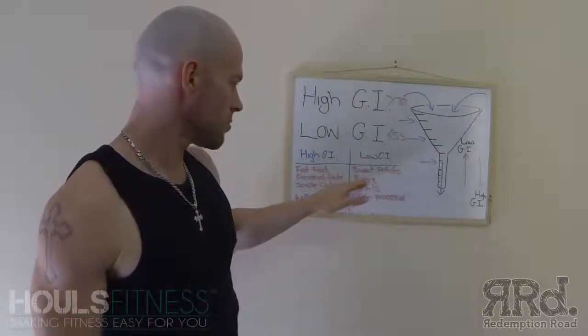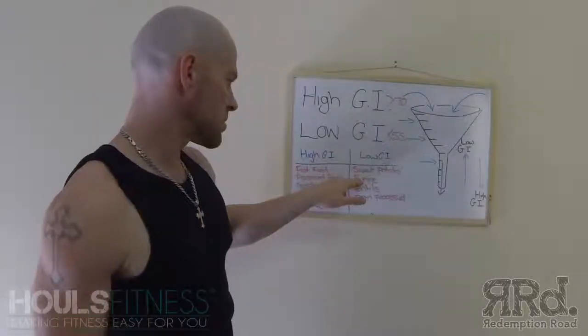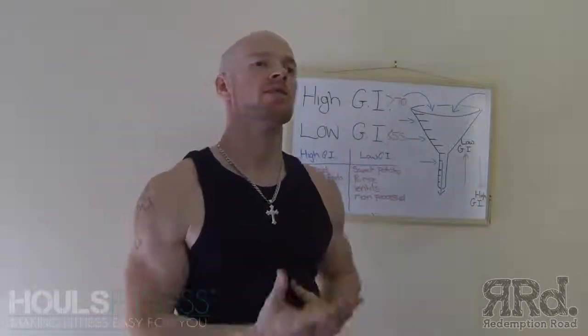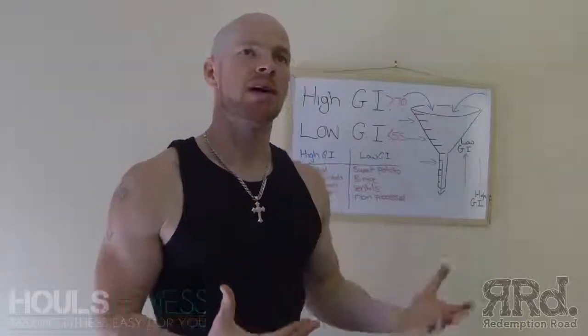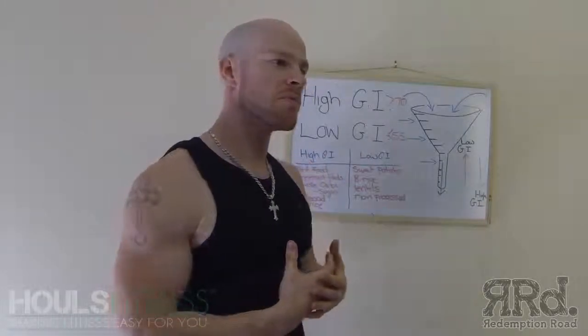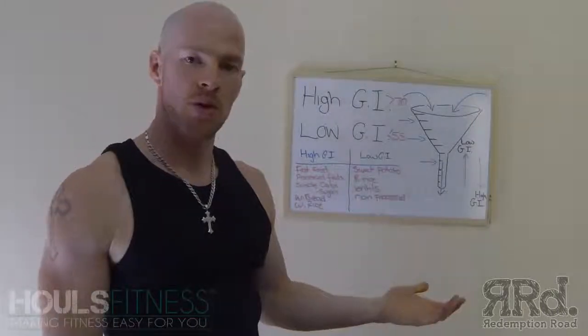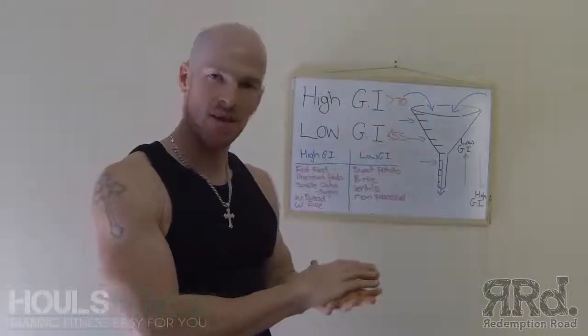Let's have a look at brown rice versus white rice. The only reason brown rice is better is because you feel fuller for longer. It's not a magic food over white rice. When you think about white rice, it's just been processed more — it doesn't have the husk on it.